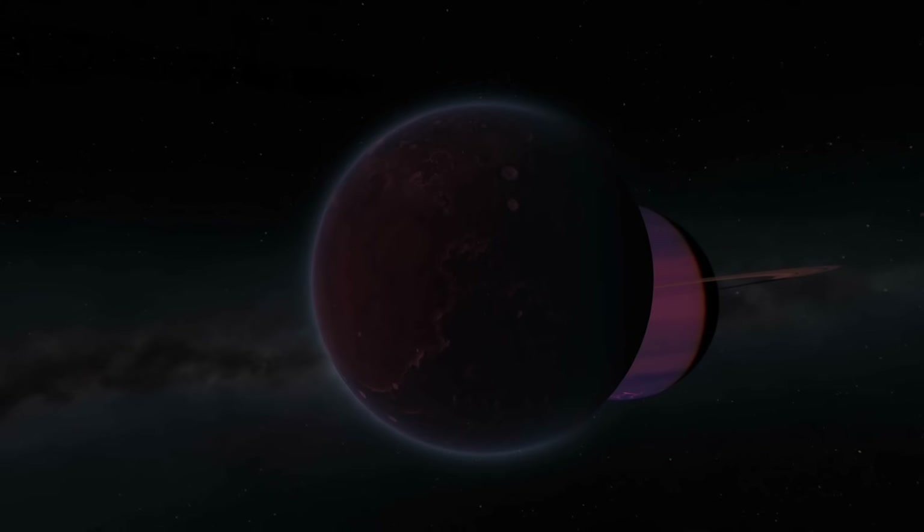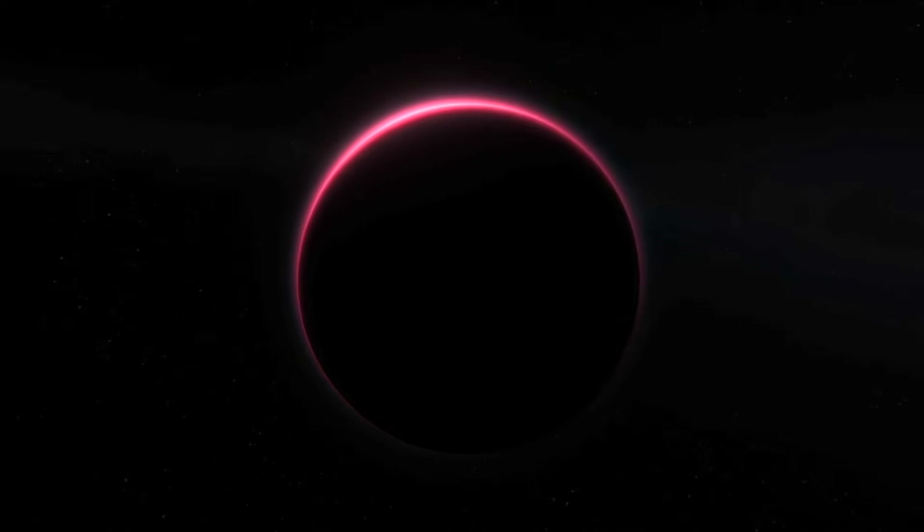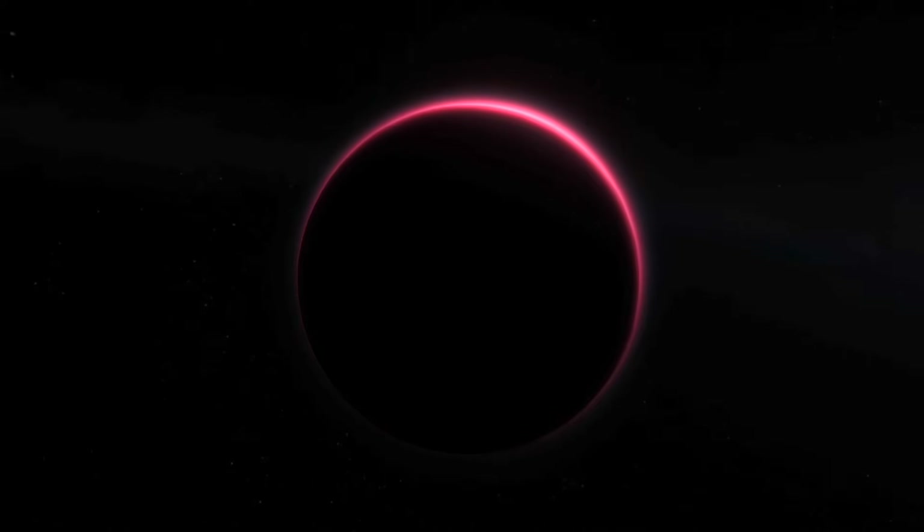It has a hazy blue atmosphere, which turns to the most striking neon pink at sunset and the terminator zones, and I'm super excited to see it for myself from the surface.